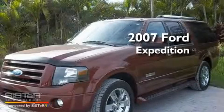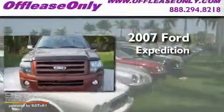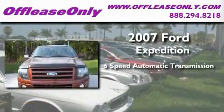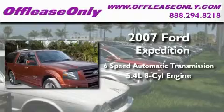This is a 2007 Ford Expedition. This SUV has a 6-speed automatic transmission and a 5.4-liter V8.